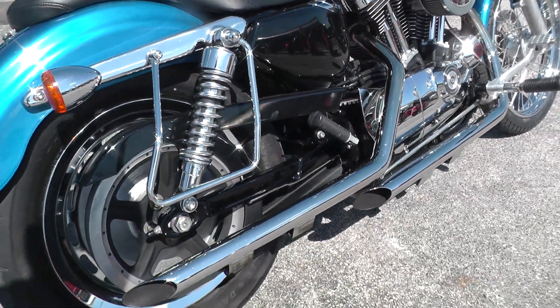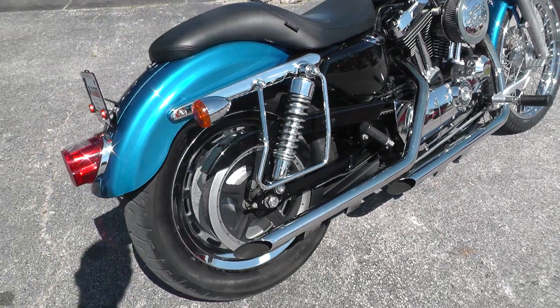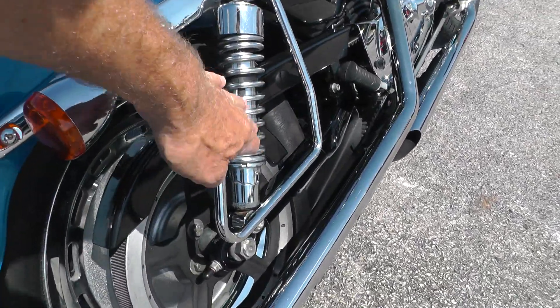These Sportsters really sound good with straight exhausts. Got the standoffs here for a set of throw-over bags. There's a little bit of a dull spot right here and here — probably where they had a set of bags on there. Don't really see it over on this side.